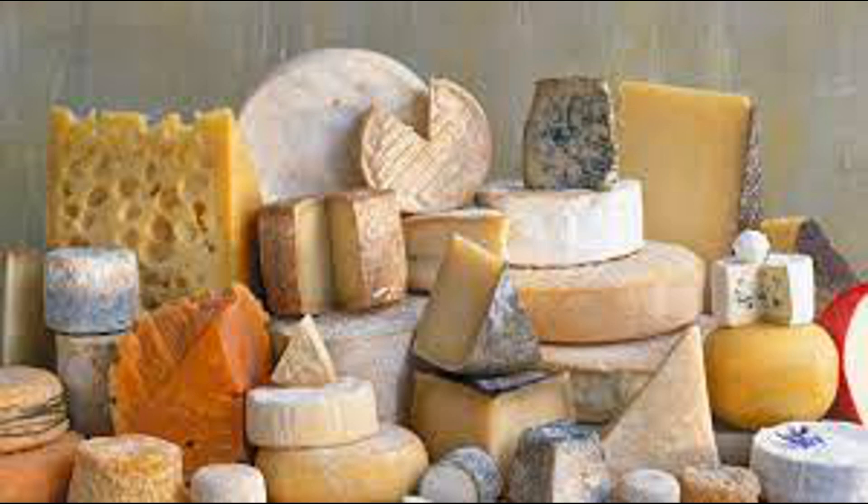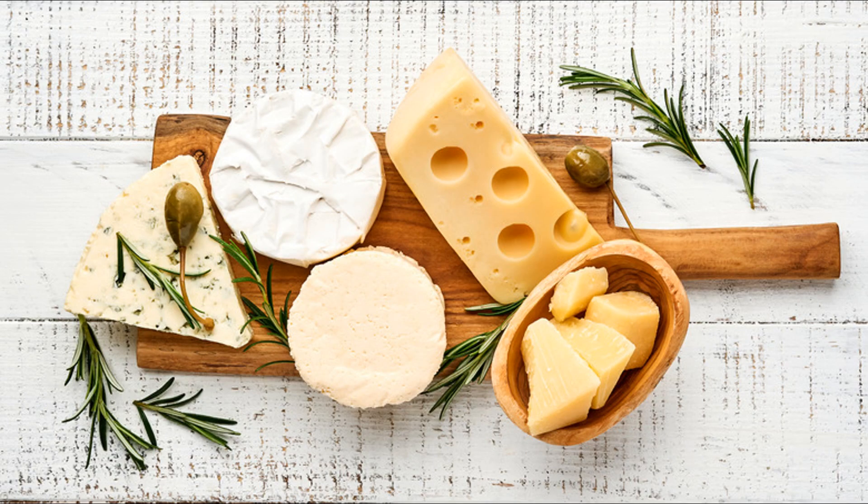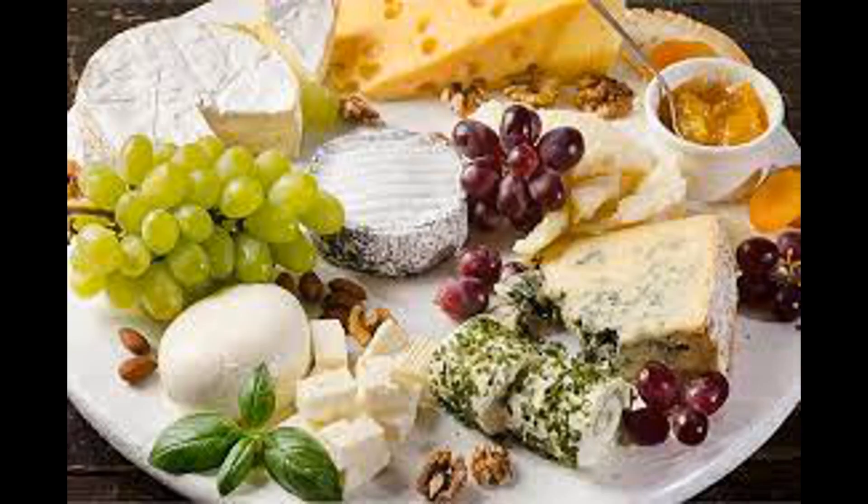In individuals with lactose intolerance, insufficient levels of lactase enzyme are produced, leading to undigested lactose reaching the large intestine. Bacteria in the large intestine ferment the lactose, producing gas and short-chain fatty acids, which can lead to symptoms such as bloating, gas, abdominal pain, and diarrhea. Some cheeses — especially aged cheeses like cheddar, Swiss, and Parmesan — contain lower levels of lactose due to the fermentation process, during which bacteria metabolize lactose into lactic acid. As a result, individuals with lactose intolerance may tolerate certain types of cheese better than other dairy products.